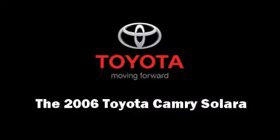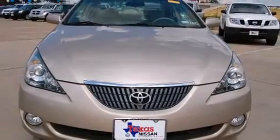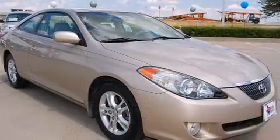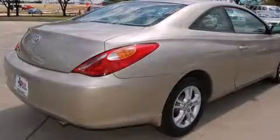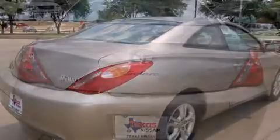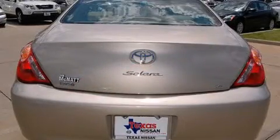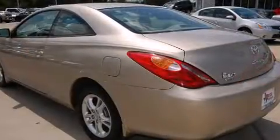Step into the 2006 Toyota Camry Solara. This two-door, five-passenger coupe still has fewer than 30,000 miles. Toyota made sure to keep road handling and sportiness at the top of its priority list. Under the hood, you'll find a four-cylinder engine with more than 150 horsepower, providing a smooth and predictable driving experience.